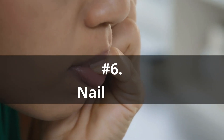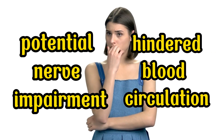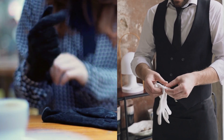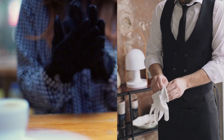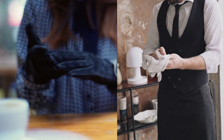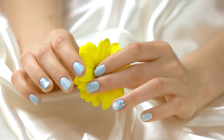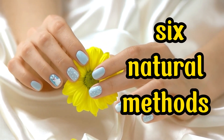Number 6: Nail biting. Certain individuals have a tendency to excessively gnaw on their nails during periods of stress and anxiety, which can result in potential nerve impairment and hindered blood circulation to the nails. If this behavior persists consistently, it might be necessary to undertake measures to break the habit. One approach could involve wearing gloves more frequently and acquiring strategies to effectively manage and mitigate stress. Now that you have a grasp of the factors behind nail ridges, let's explore six natural methods to reverse these ridges and promote healthy regrowth.